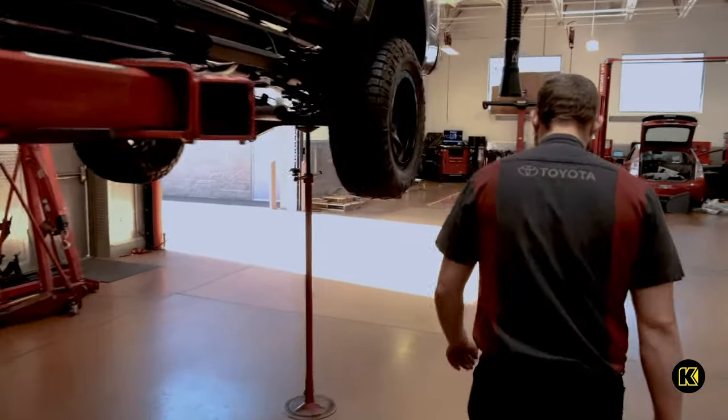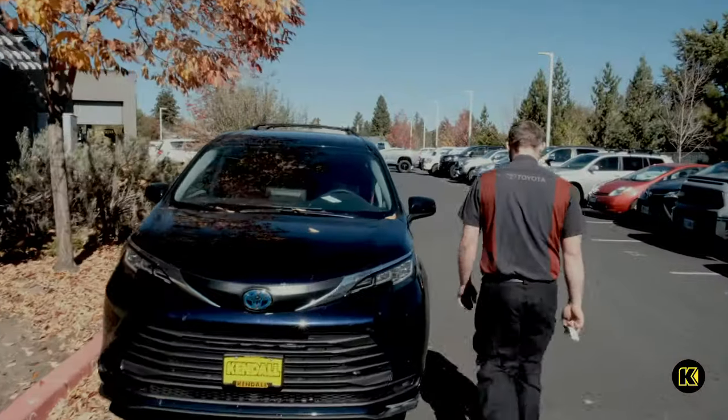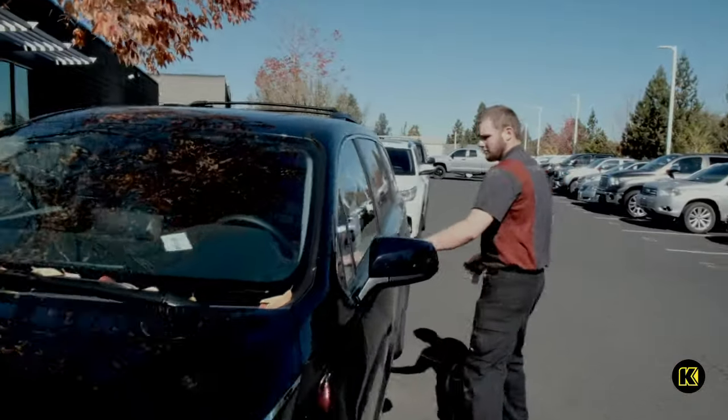Tony, who has worked for Kendall for the past four years, will be installing a Journey's off-road lift kit on a 2021 Toyota Sienna minivan.